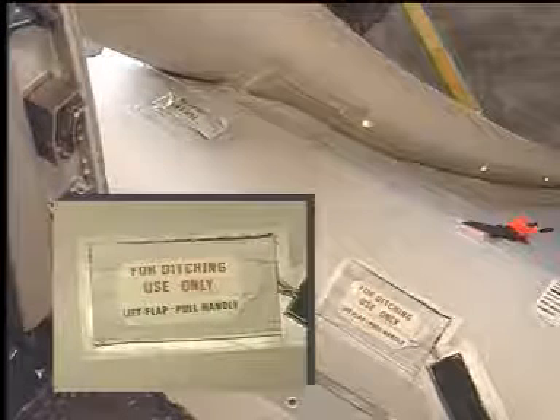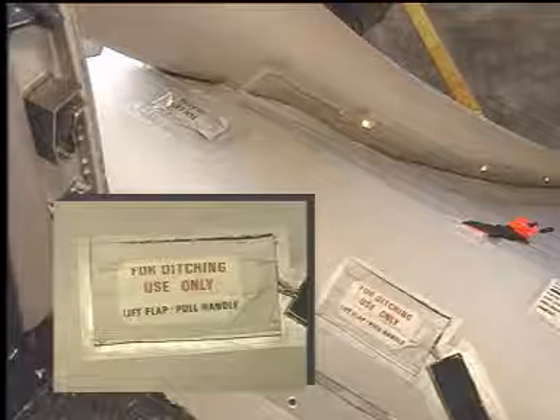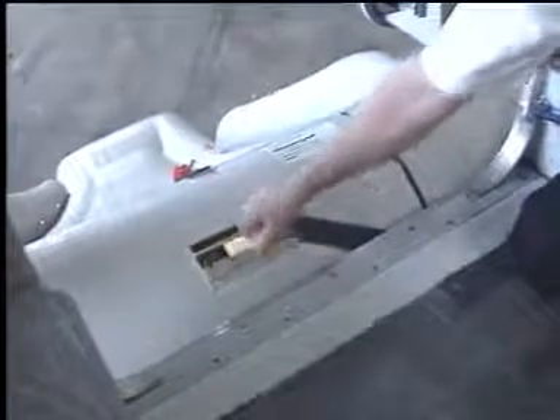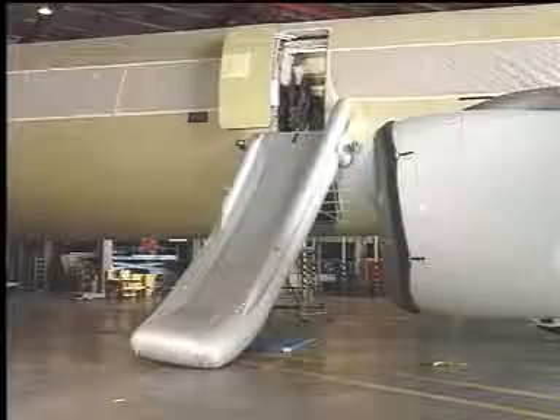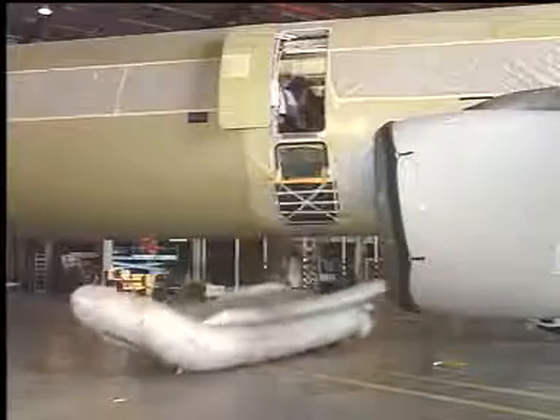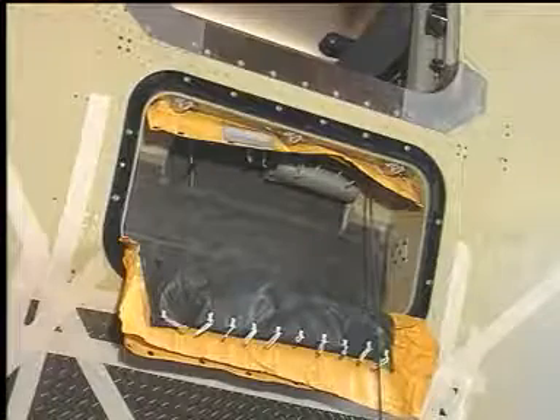A disconnect handle is located under a velcro flap marked for ditching use. To release the slide, lift the flap, grasp the white handle and pull. Should the slide not drop immediately, push down on the girt extension. The daisy chain on the packboard releases and the slide is free to drop.